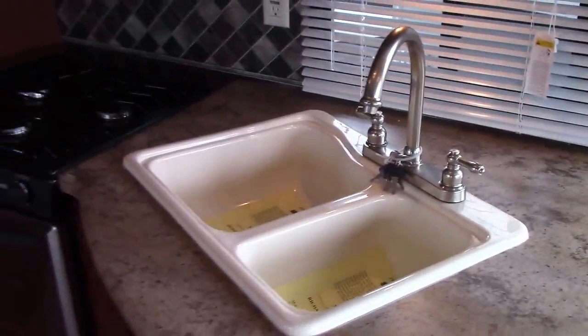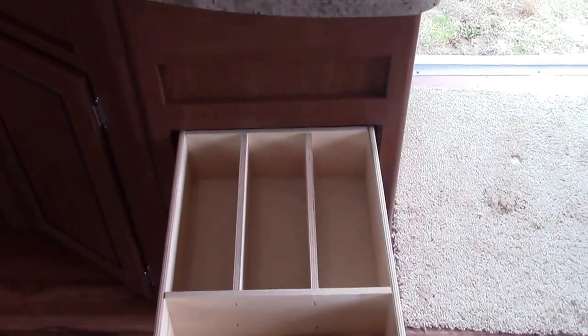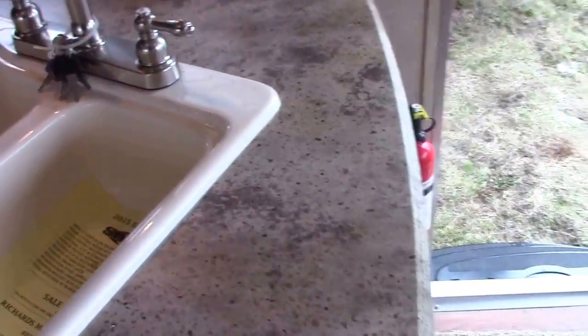Our mid kitchen — they've done a really good job with it. It's got a 70-30 split acrylic sink and a finished silverware drawer, as opposed to a plastic insert that we tend to get in some coaches, and full extension drawers with metal guides — no plastic in this case.